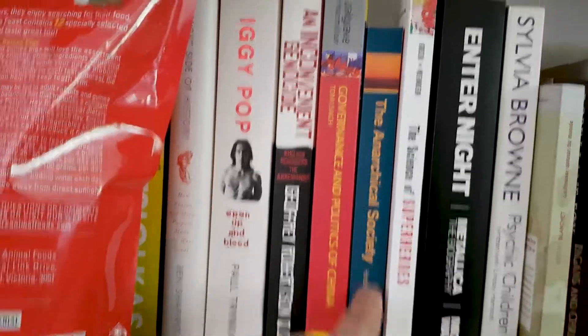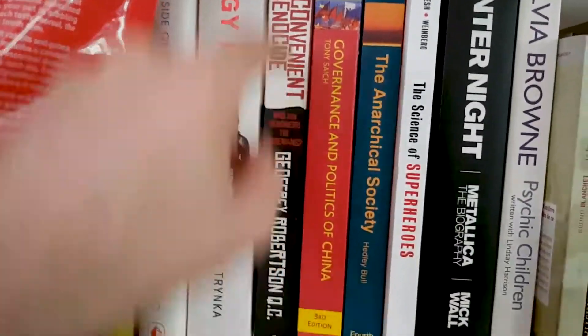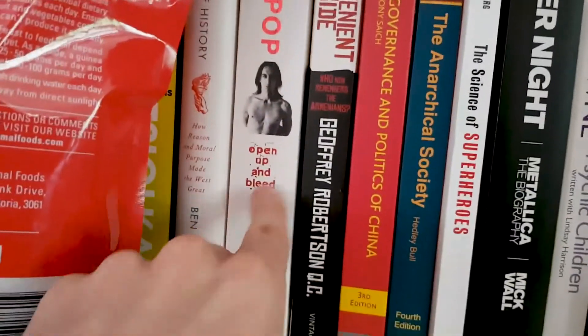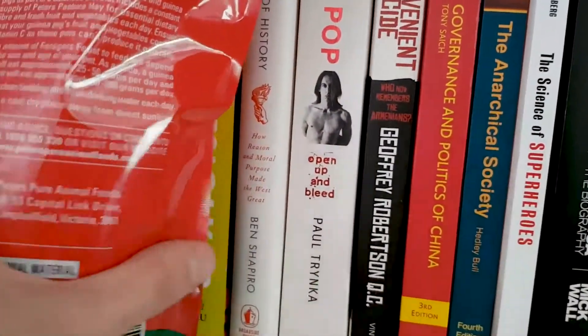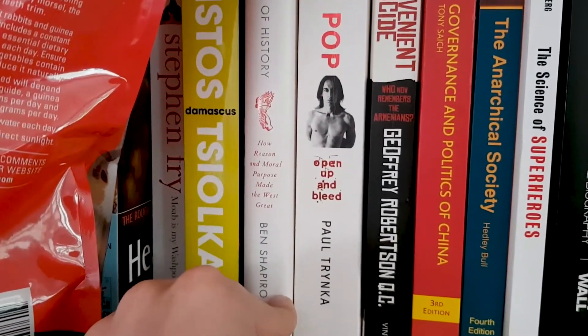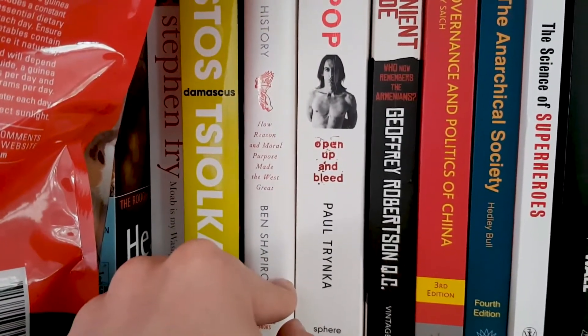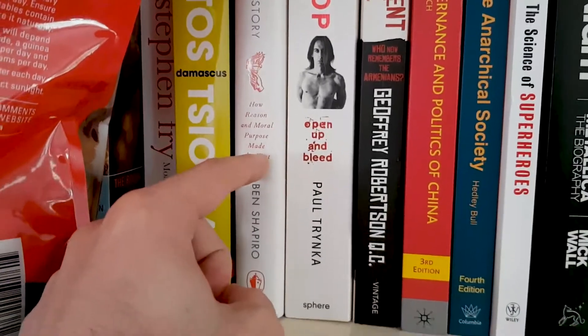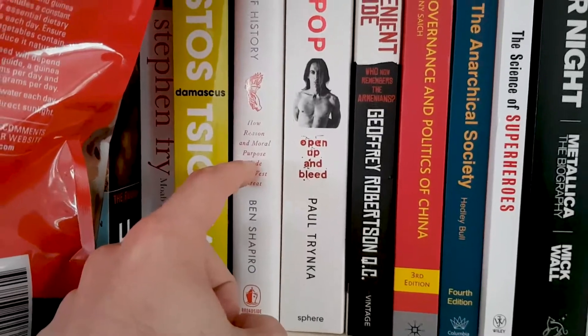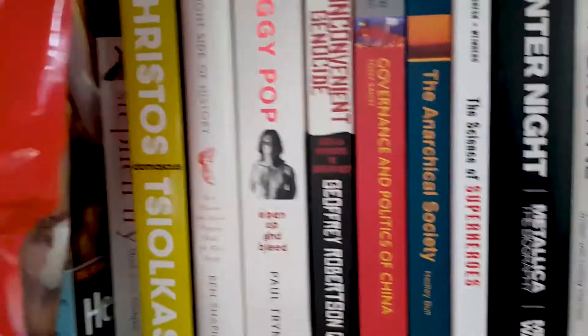Here's some more books about international relations. Inconvenient Genocide — yeah that's an interesting one. Open Up and Bleed by Iggy Pop. Ben Shapiro — this one was a gift and honestly the book is just very poorly written and poorly edited. He tries to make a point but contradicts himself a hundred thousand times — it's hard to take anything in it seriously.